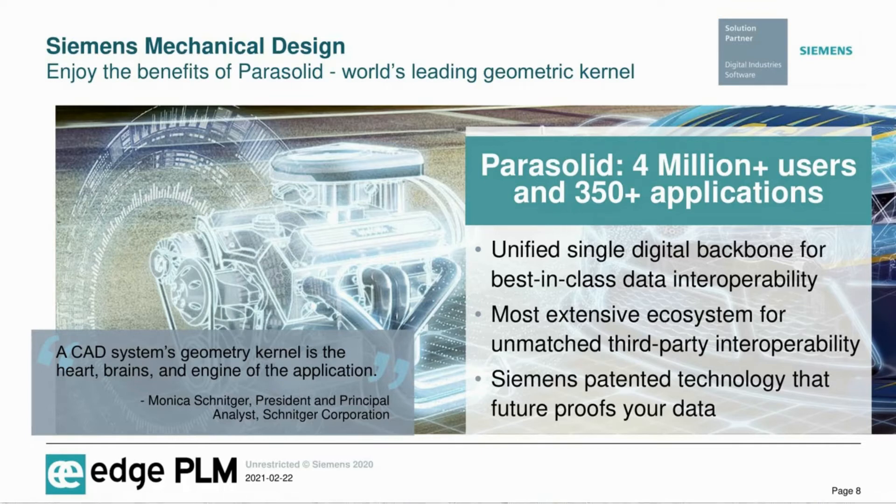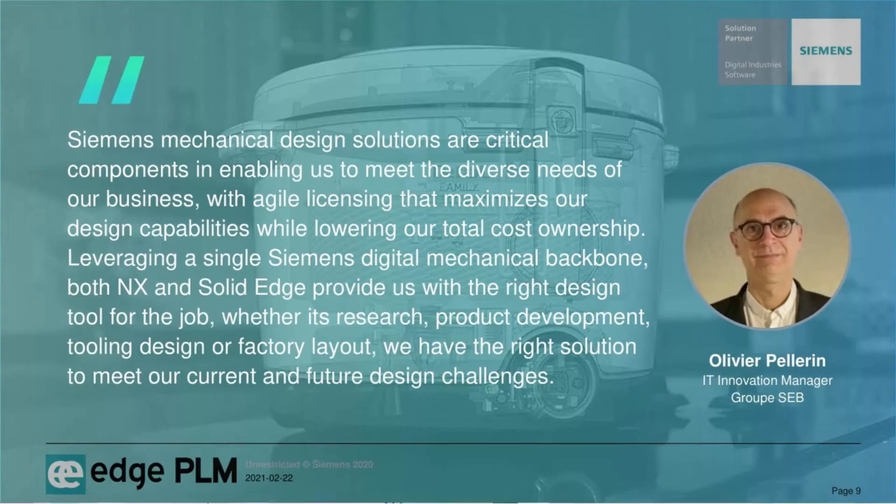Let's hear from a customer who is leveraging this capability daily. Here's a great statement from Oliver Pellerin of Group SEB. Oliver recently stated that Siemens mechanical design solutions are critical components in enabling them to meet the diverse needs of their business with agile licensing that maximizes their design capabilities while lowering their total cost of ownership. By leveraging a single Siemens digital mechanical backbone, both NX and Solid Edge provide them with the right design tool for the job — whether it's research, product development, tooling design, or factory layout — a true testament to the value of Siemens mechanical design.